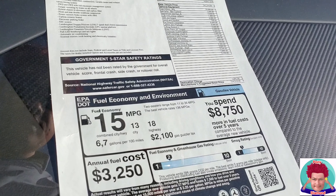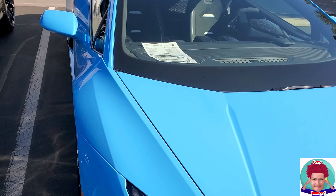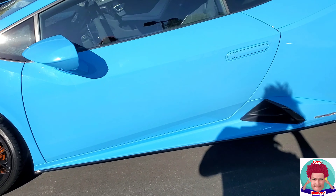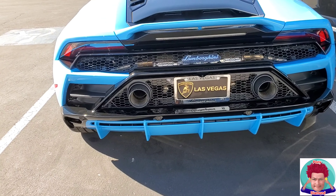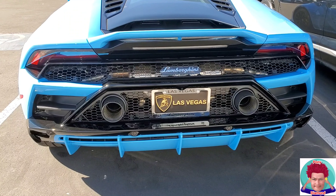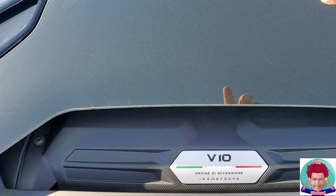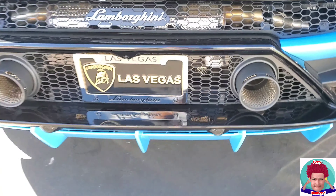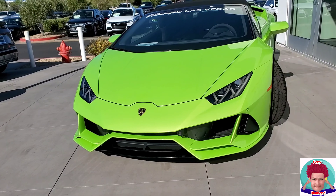This blue one right here — 334 grand. The Evo has an exhaust system obviously inspired from the Performante. It is still a V10, but now the firing order is out here instead of hidden inside. It's out where everybody can see — right here, Performante-style exhaust system.